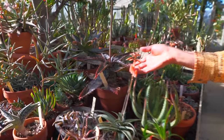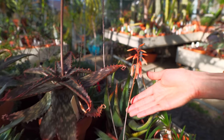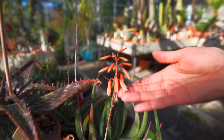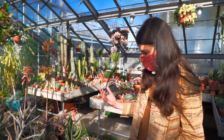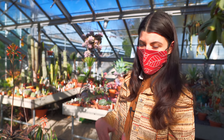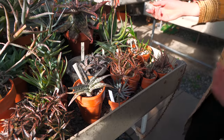It looks like they have some of the aloes here, and they are about to bloom. Aloes are the type of plant that will stick out a long flower stalk, and they're usually really brilliant colors — pinks, oranges, yellows. And unlike agave, aloe will constantly rebloom. Agave, once it blooms, starts to die back. So you get the benefit of having the aloe rebloom if you are into aloes.